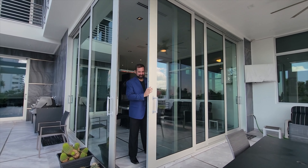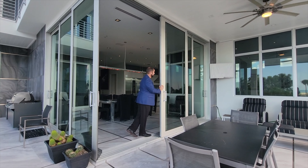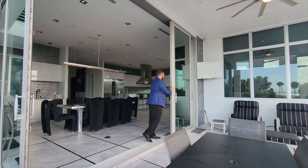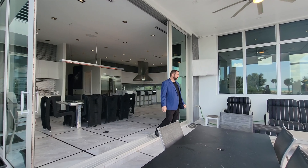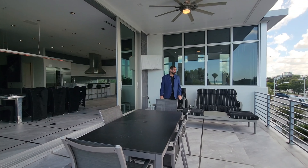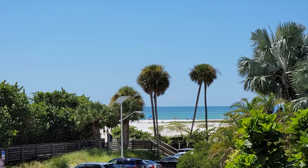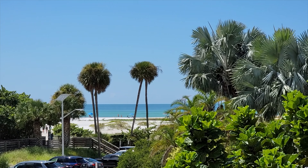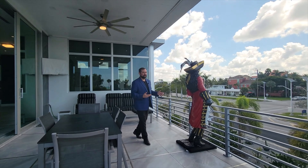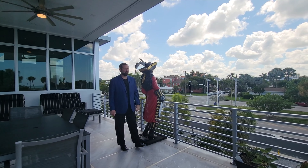This is the second floor balcony — there's also a third floor balcony and a rooftop balcony. You can see how the sliding glass doors open up the outdoor to the indoor, which is really neat. Out here we have the same beautiful porcelain tile extending onto the balcony, a sitting area, and a stunning view of the beach and the crystal blue waters of the Gulf of Mexico. There's also an outdoor dining area.